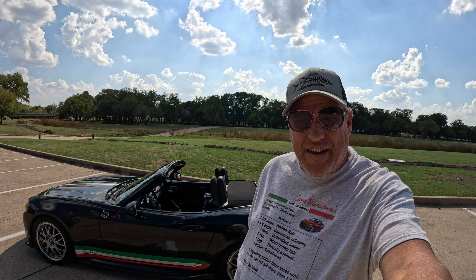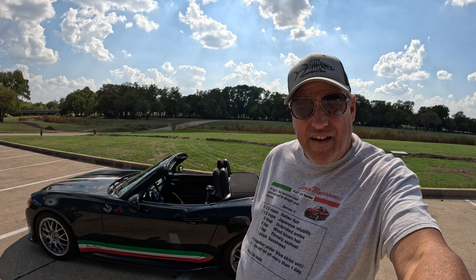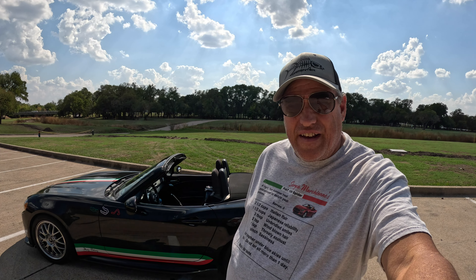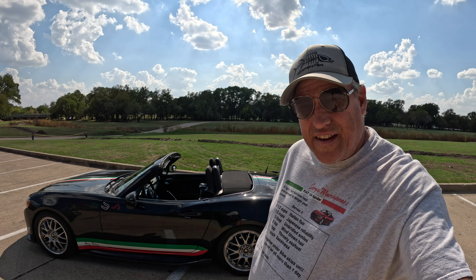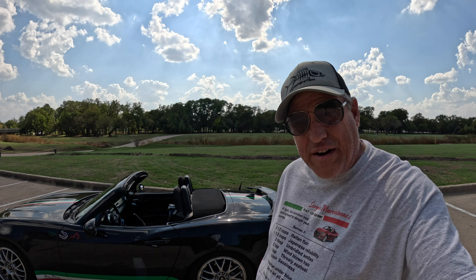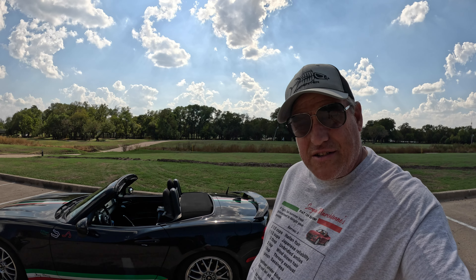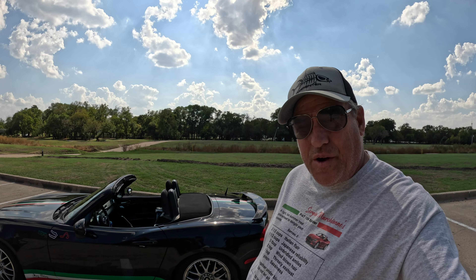Hey everybody, it's Taslon here to do an update on Nick's tire coating. It's been about 11 days since we applied it. This weekend we took a road trip to Arkansas, about four and a half hours both ways — we drove about five hours on the road on Saturday. On the way home we had rain for about an hour and a half straight.